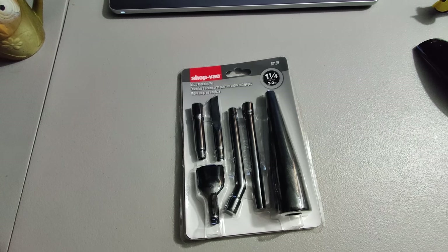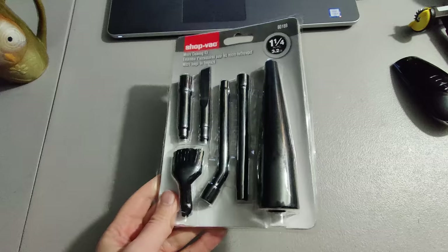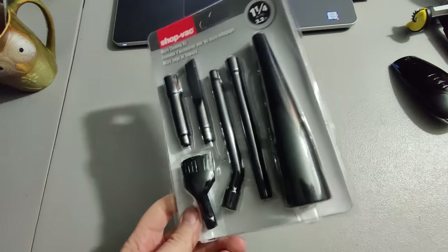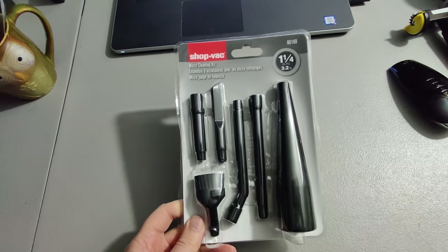I had already sold a bunch of these shop vac attachments — got them at Lowe's for under a dollar each, had about 20 of them, was selling them for $15 to $16. Found one I must have missed, listed it, and it sold really quick for $17.